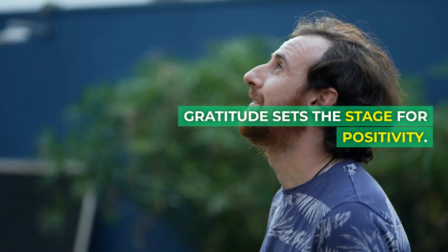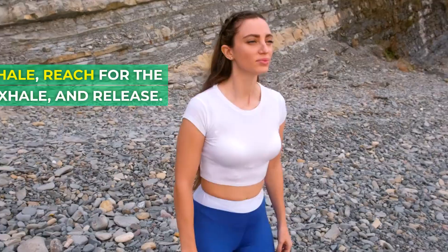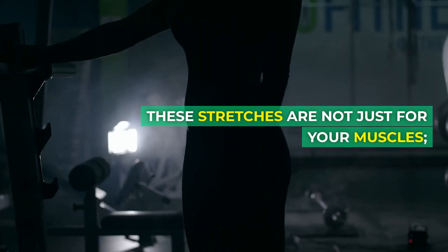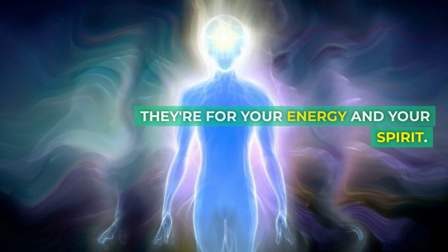Gratitude sets the stage for positivity. Now let's transition into gentle stretches. Stand tall, inhale, reach for the sky, exhale and release. These stretches are not just for your muscles — they're for your energy and your spirit.